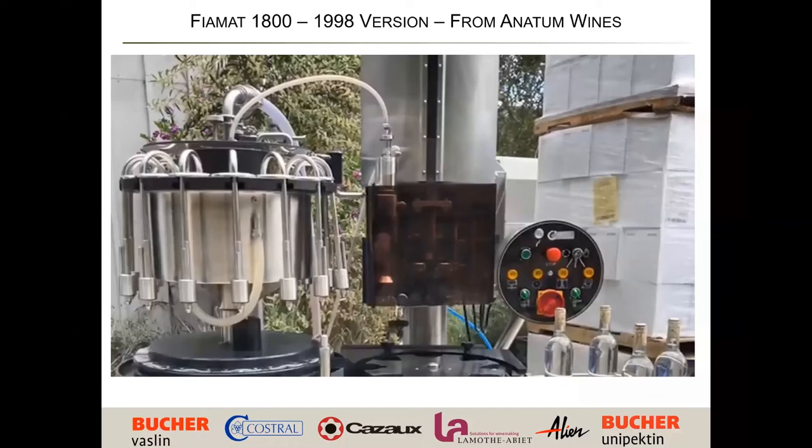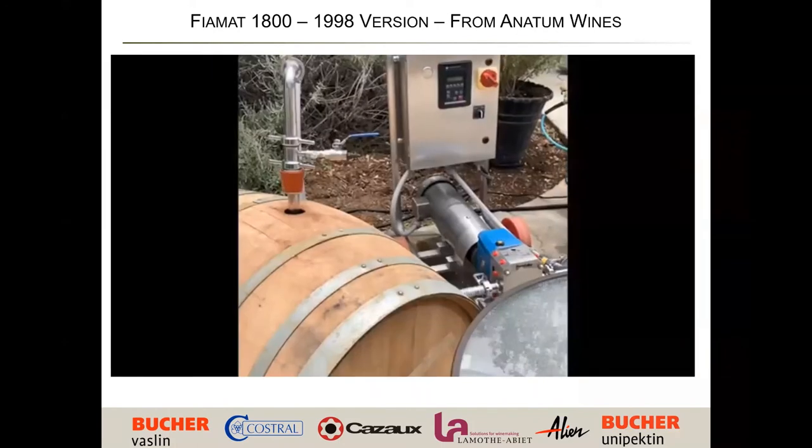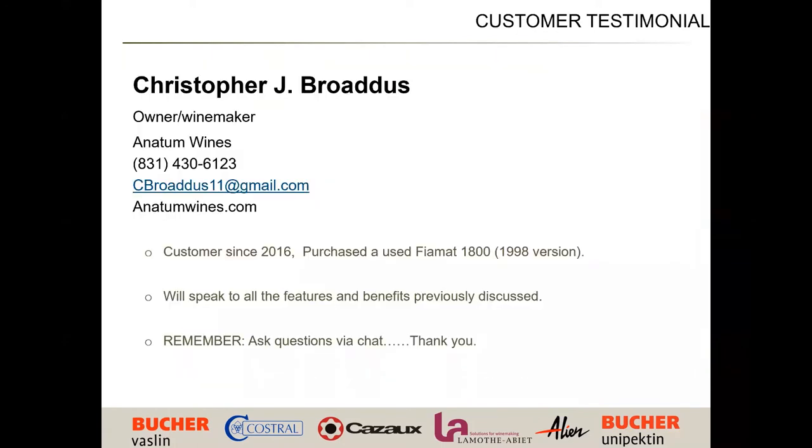This reiterates all the things David was saying before. The leveler is on the left and the cork is in the center. The nice thing about the gas leveling is that it puts gas into the bottle and also pulls it back through into the filler, so it's blanketing everything. Chris is the owner-winemaker for Ananum Wines. He's been a customer since 2016 and purchased a used Fiamat 1800 from circa 1998. The functionality is very similar to newer models. We're going to have a question-and-answer dialogue about his experiences.